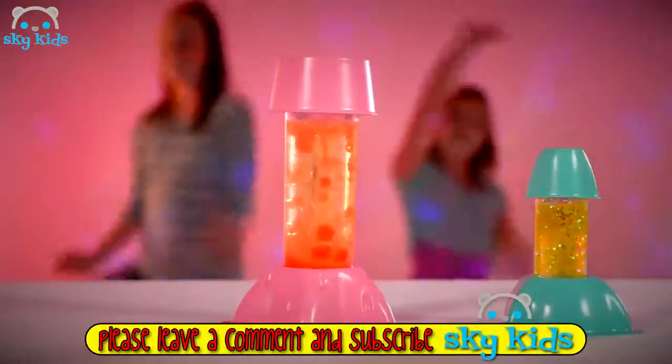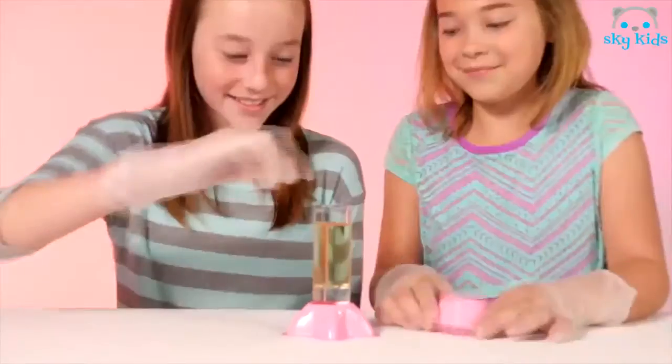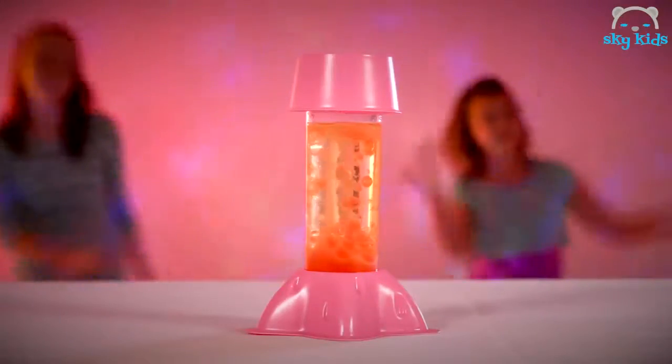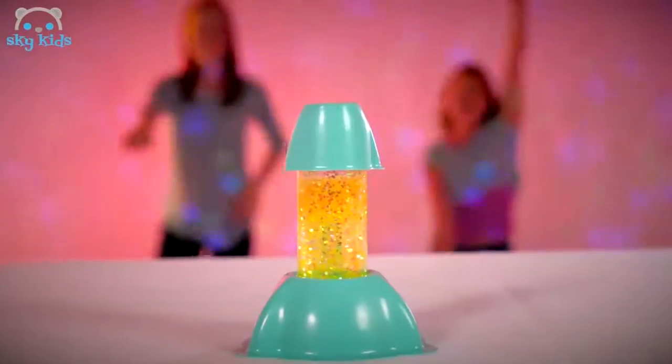The Lava Lamp and Glitter Tube Factory from Wild Science. Hey there hipsters, don't you dig this light-up lava lamp? Mix up these crazy chemicals, drop in a funky fizz disc and watch the show. It's like a psychedelic underwater volcano. How about glitter in bubbling lava? Groovy. Now for some tiny dancing with the glowing glitter tube.